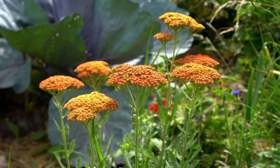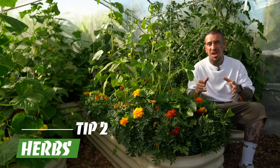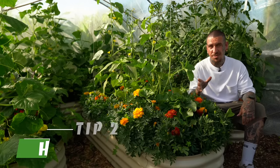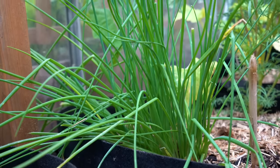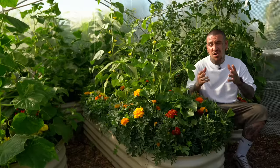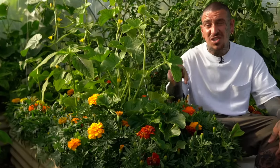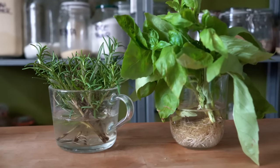Yarrow has incredible medicinal properties. Borage has flowers that taste like fresh cucumber. One of the things that will help you save a lot of money is herbs. We tend to plant herbs in the garden based on what we normally consume at home, including thyme, chives, oregano, basil, sage, and many others, interplanted with other varieties of plants.